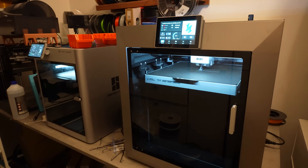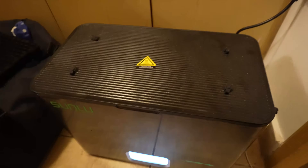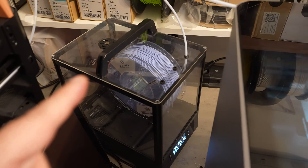Maybe I will do some layer adhesion tests on the Kidi Plus 4 to see if we can really benefit from that extra 20 or 30 degrees Celsius. Each filament will be dried before printing. I'm starting with the Sunlu E2 filament dryer, which can dry at higher temperatures, and after that it goes to the Poly Famous dryer at 70 degrees Celsius, and printing will be done directly from the filament dryer.